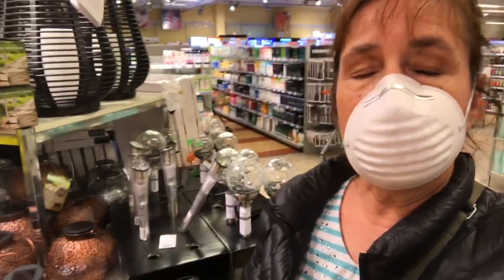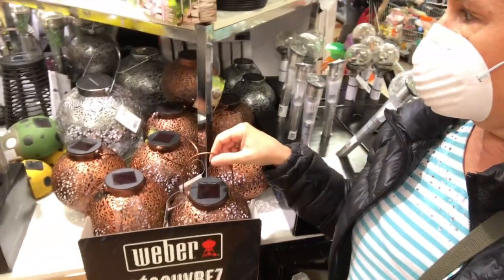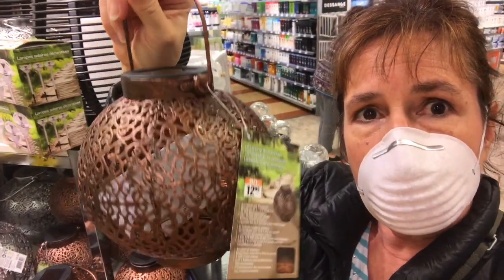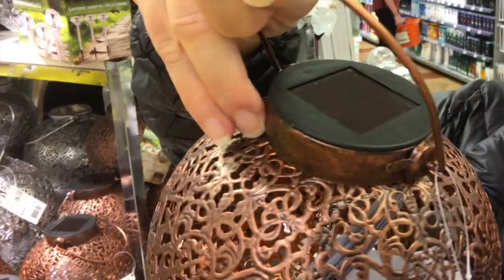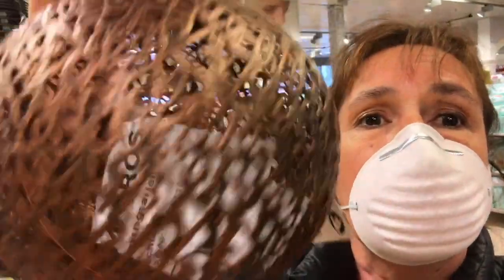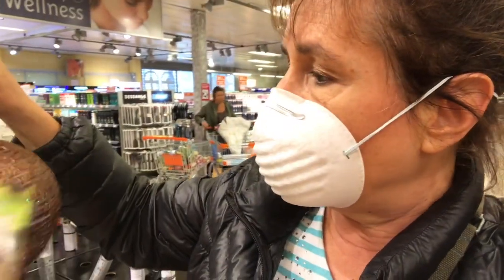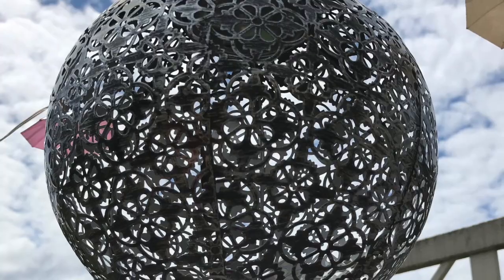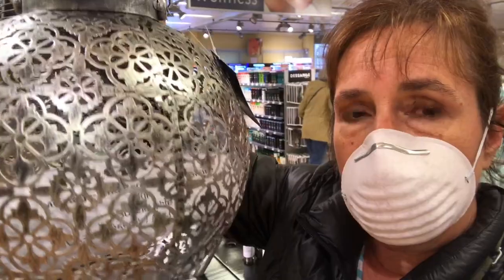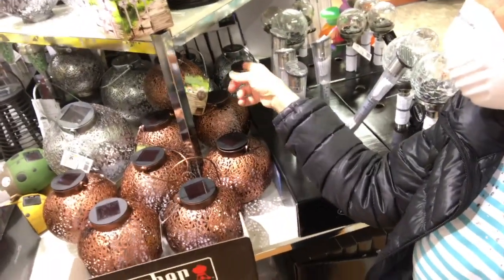Another great thing that Migros has this year — and I actually got some at their hardware store location, but this is the supermarket one — are these solar lights. I already have some at home, so I will show you what they look like when they turn on. The advantage is that the solar light part is at the top, which is removable. You can reuse it as a candle holder if you don't like it as a solar light. It's just amazing — the actual solar light part flickers just like a candle. These are 12.95 for the small versions and 19.95 for the bigger version. I bought one of these and two of the smaller silver ones.